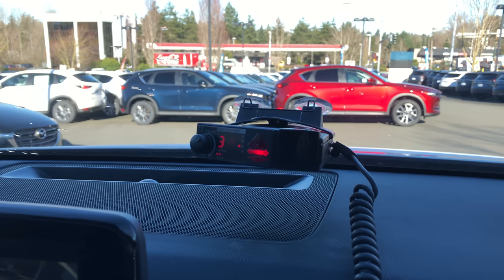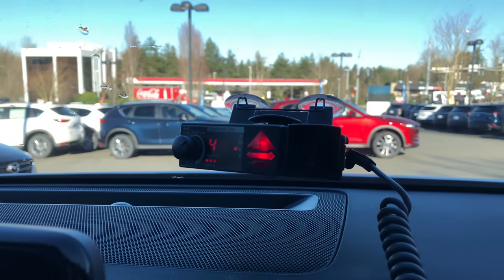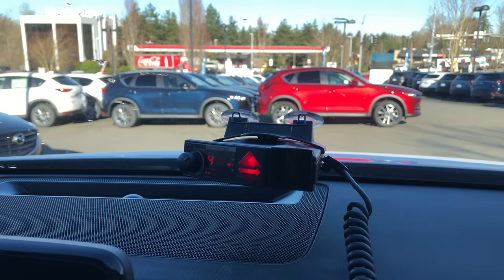When running the V1 in the CX-9, this was the most interesting result. With the filters disabled, my V1 was going crazy — picking up tons of blind spot monitoring signals, anywhere from three, four, five, or six bogeys at a time.